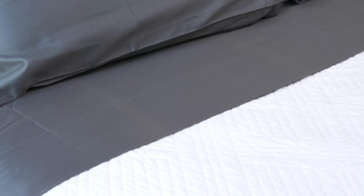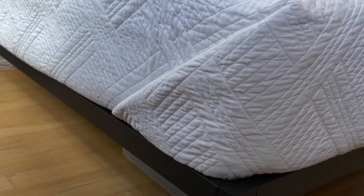You can't go wrong with dark sheets and a light top cover — the contrast looks really cool, especially if you fold the top sheet over the quilt when you make your bed. And speaking of making your bed, take a few minutes and watch some YouTube videos to learn how to do it the right way, because little details like knowing how to make hospital corners will make your bed look so much better.